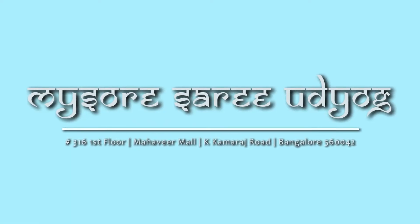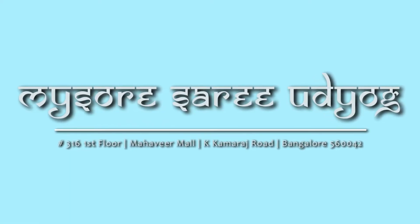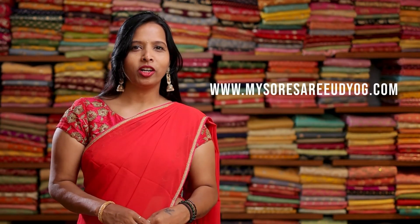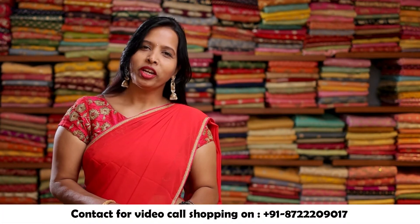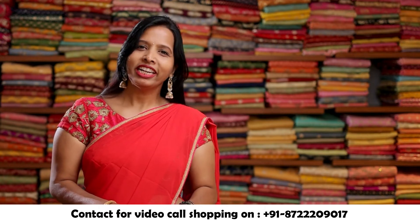Hi everyone, welcome to Mysosari Udiyok. We are located in Commercial Street, Bengaluru. For online shopping, you can visit our website www.mysosariudiyok.com. To book an appointment for video call shopping, you can contact us on WhatsApp number given below.